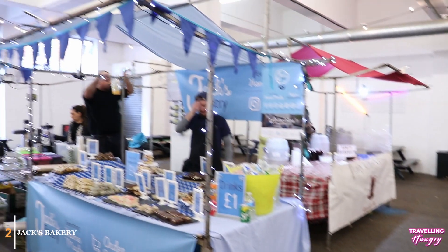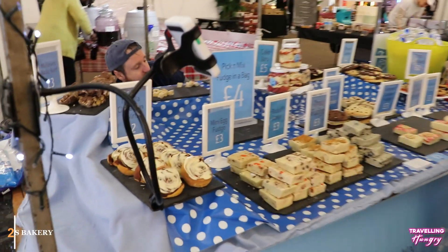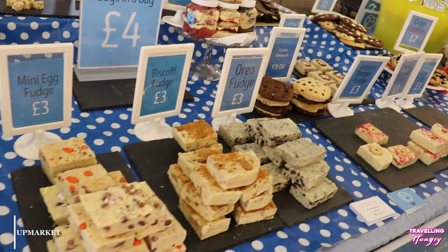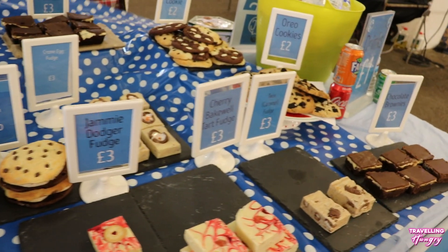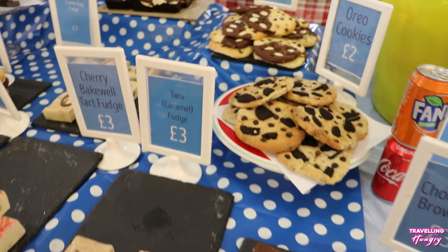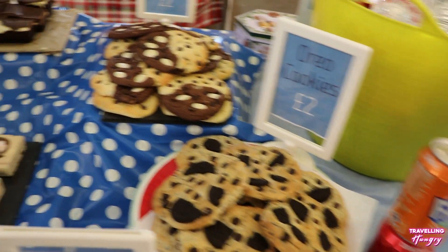Next up is Jack's Bakery. If you're looking for a sweet treat, look no further. It would be impossible to walk past this place without grabbing something. Whether you're looking for fudge, brownies, or cookies, these guys have got you covered. If I didn't have 10 places to eat today, I would have got 10 items from here alone.